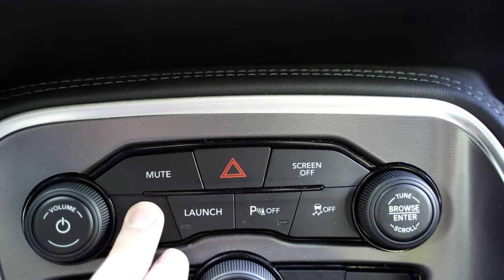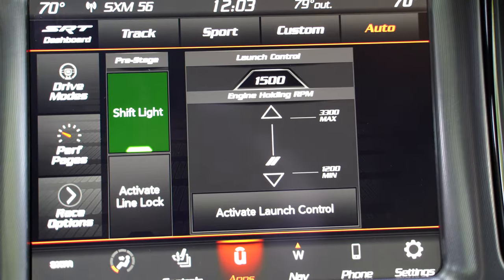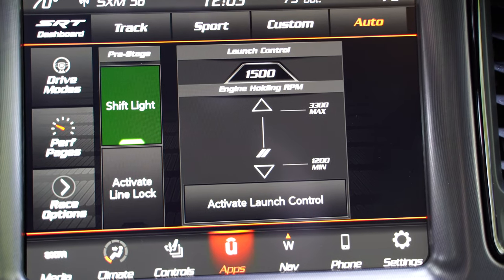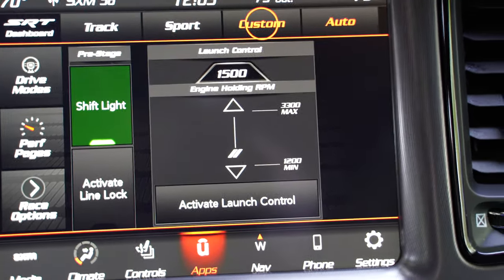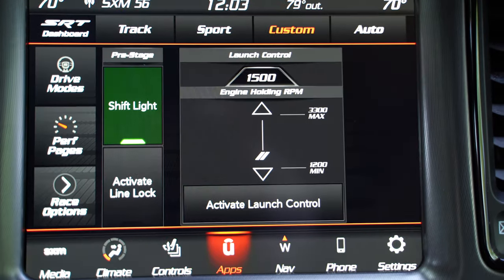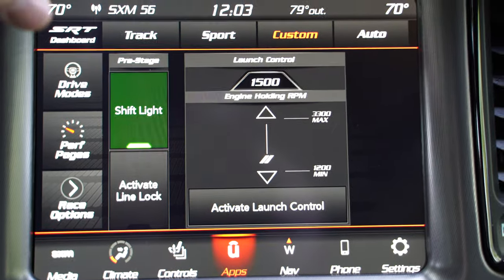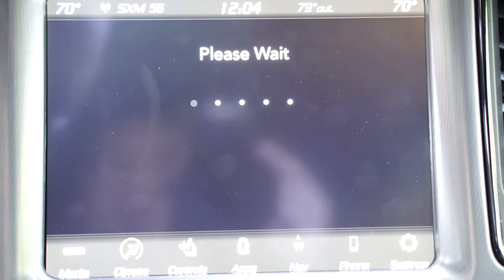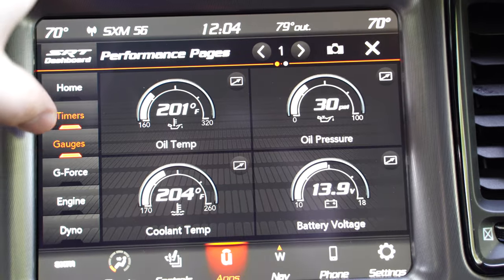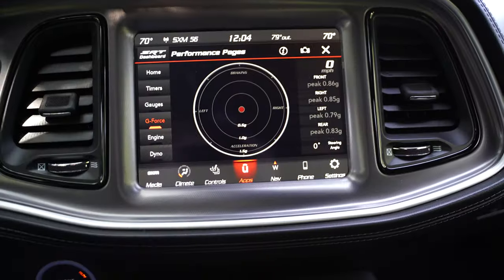I prefer physical buttons, but at least down here you get a volume knob and a tuning knob. You can quickly go through your drive modes - press that button and performance pages show up on screen. Track mode, sport mode, and custom mode are available - track is the stiffest all the way around. With custom you can customize how you want each aspect of the car to respond. There's even a shift light, plus timers and G-force gauges - it makes you feel like you're in a race car.